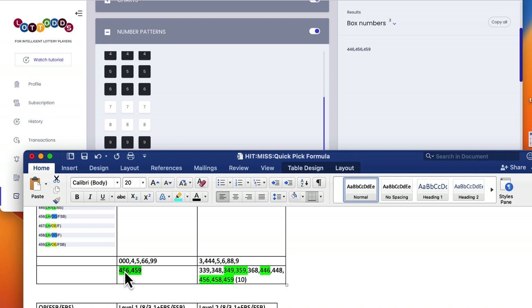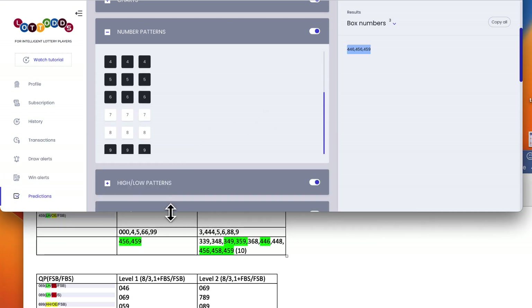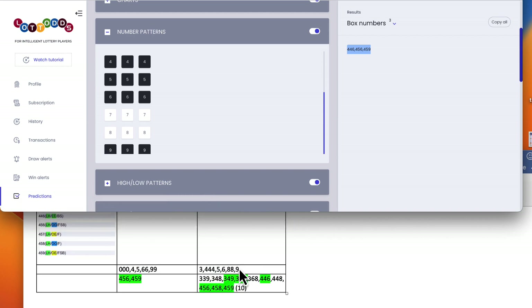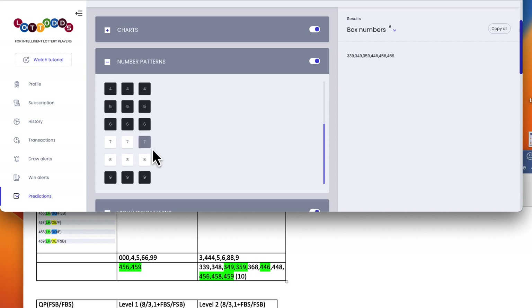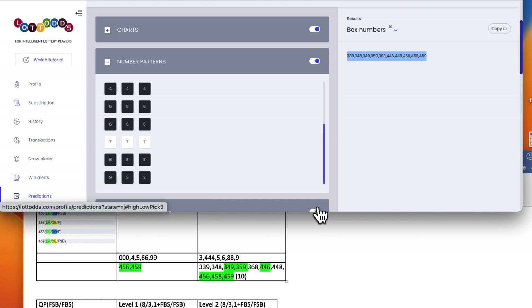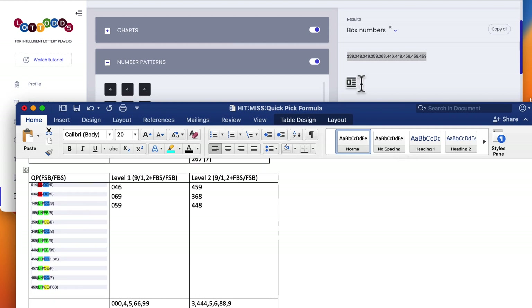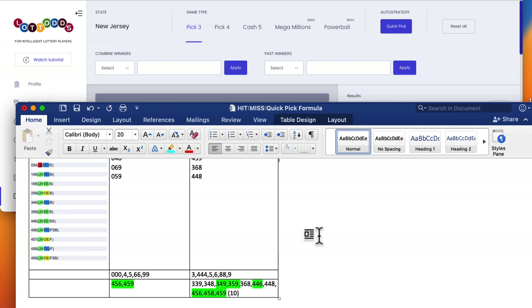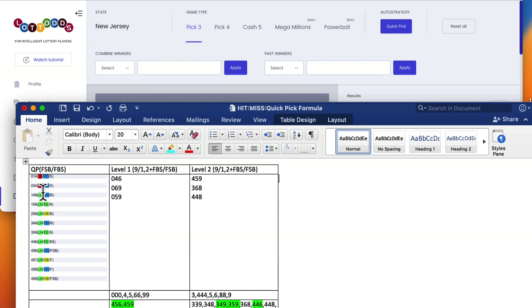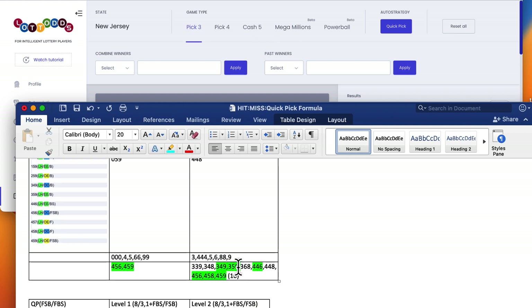Now you do the same thing for the second level. You don't have to touch the 64 pair sum because you already isolated nine-one-two. You turn off zero because there's no zero in there — the three, four, five, six, eight, nine. Turn on the three, four on, five on, six on, seven off, eight on, nine on. Here are your ten numbers. I'm going to create a second feature here with Quick Pick — so when you click it a second time, this is going to be done for you automatically. You're going to get these numbers automatically, highlighted — showing you which numbers on level one and level two match the Quick Pick numbers.